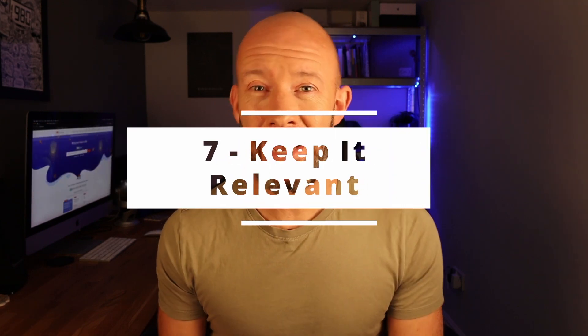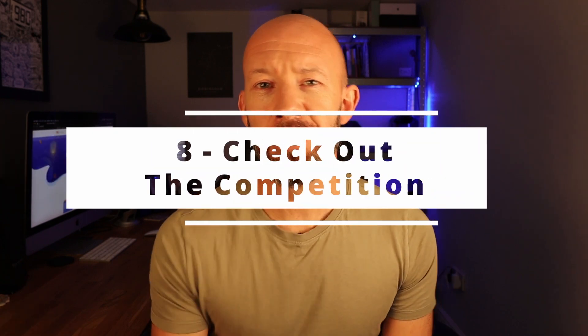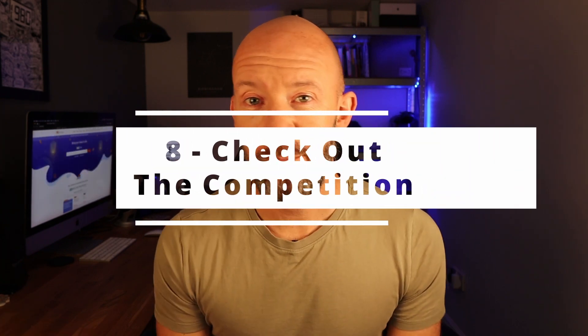My next tip for choosing a domain name — and this applies to affiliate websites in particular — is to choose a domain name that is relevant to the niche. There needs to be some kind of link between the domain name and the niche it's in. This isn't an absolute deal breaker but it is going to help give you relevance to the niche when you're trying to appeal to search engines such as Google.